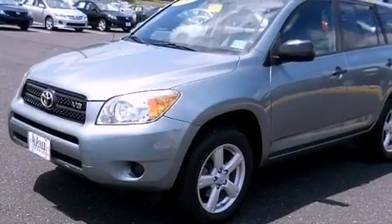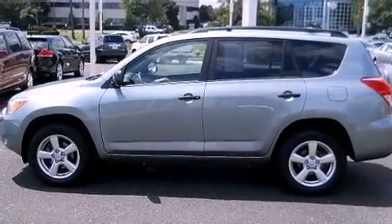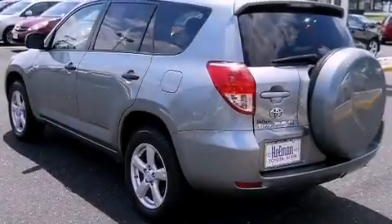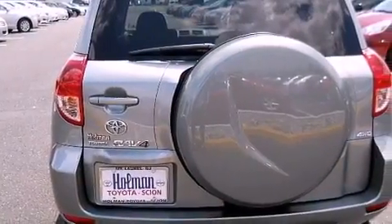Its top features include air conditioning, cruise control, a rear window defroster, a CD player, stylish 17-inch alloy wheels, a rear spoiler, an illuminated driver-side vanity mirror, a low tire pressure indicator, a keyless entry system, and this vehicle has less than 61,000 miles.